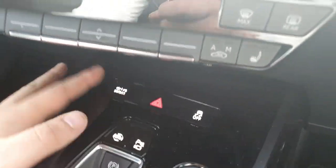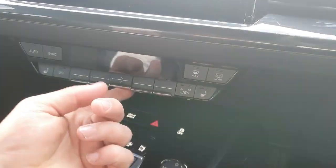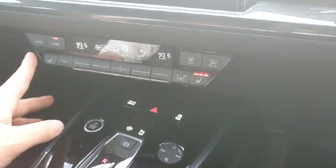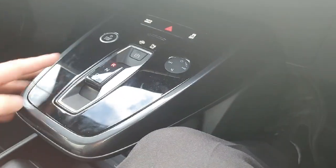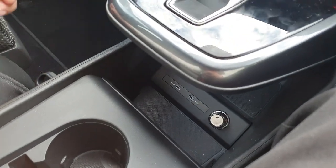Another feature we also have is the drive select, which offers the driver multiple different styles of driving. Climate control in the centre is very straightforward and easy to use. The vehicle also comes with heated seats for both the driver and passenger as part of the comfort pack. We have two cup holders, S-Tronic automatic transmission with the parking brake, and down below two USB ports for charging or electronic needs.